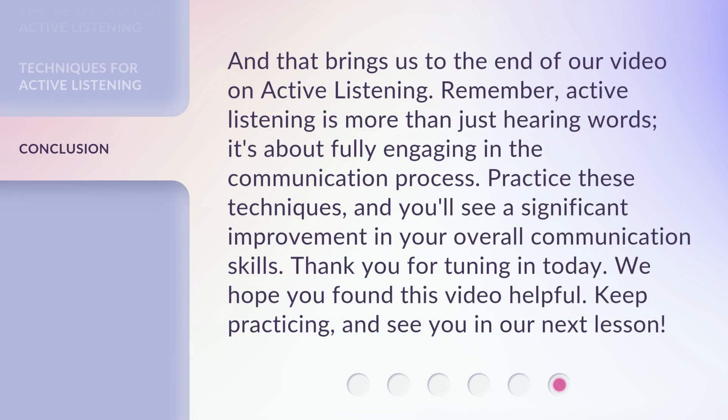And that brings us to the end of our video on active listening. Remember, active listening is more than just hearing words — it's about fully engaging in the communication process. Practice these techniques, and you'll see a significant improvement in your overall communication skills. Thank you for tuning in today. We hope you found this video helpful. Keep practicing, and see you in our next lesson.